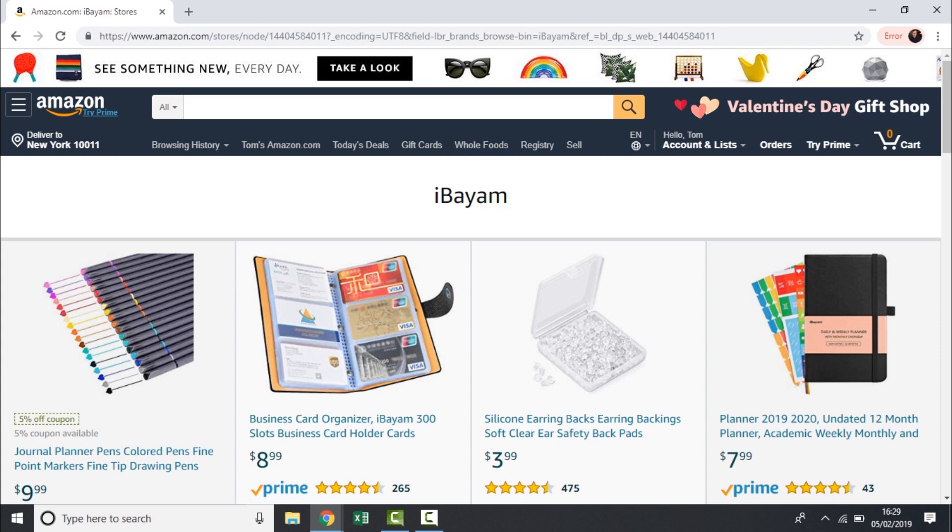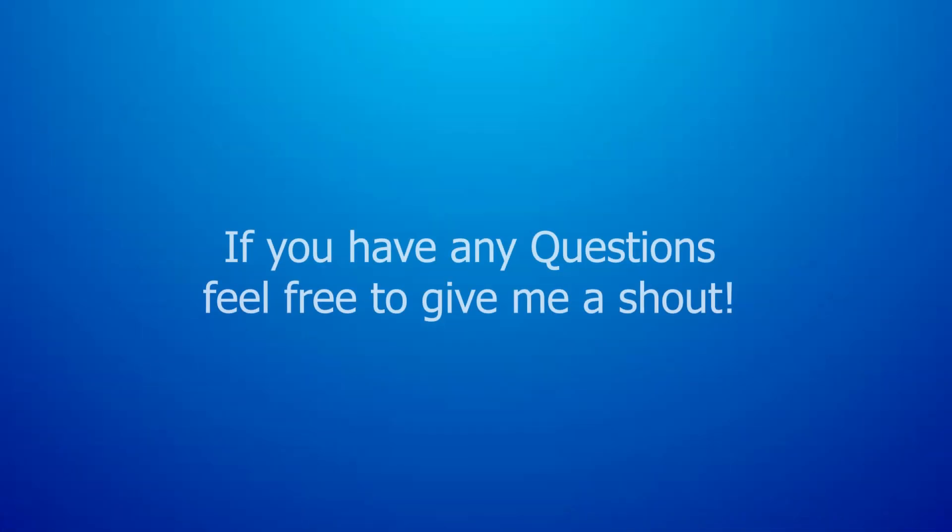There are loads of terms of service conditions around all of this, so do be careful. Just get creative, and if you have any questions or other ideas, feel free to reach out and we'll do a part two of this video.